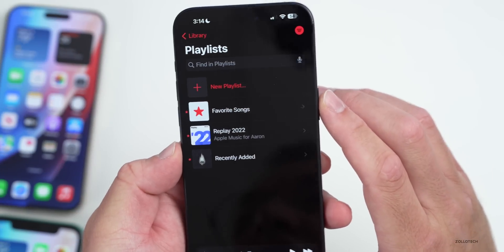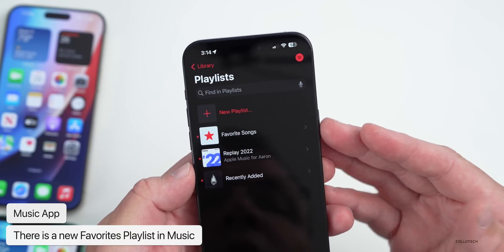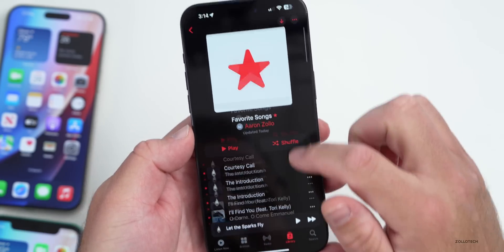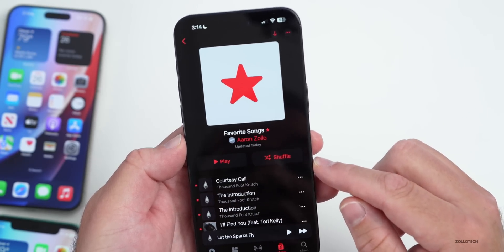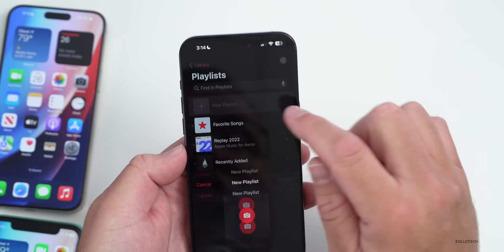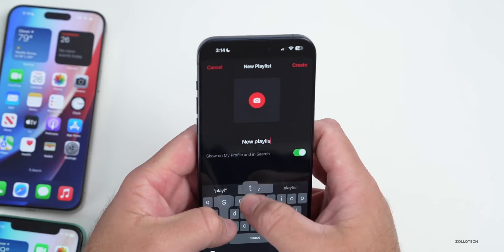Apple has also updated Music with a new Favorites playlist. We were able to favorite songs with iOS 17.1, but now there's an all-new Favorite Songs playlist showing all the songs you've favorited. There's also a new option to collaborate on playlists — if you create a new playlist and go into it, you'll see an option in the upper right to share and invite friends.